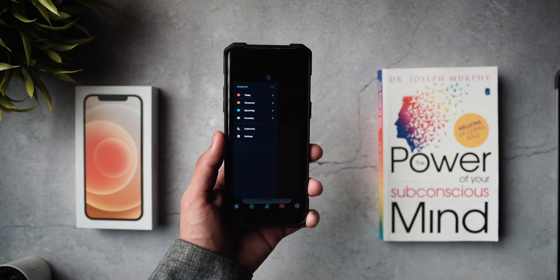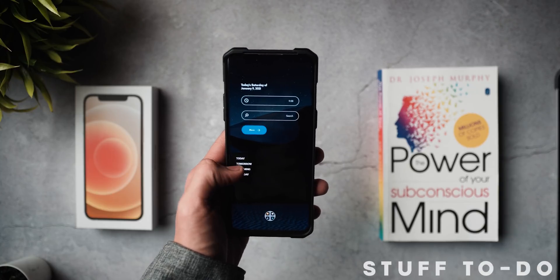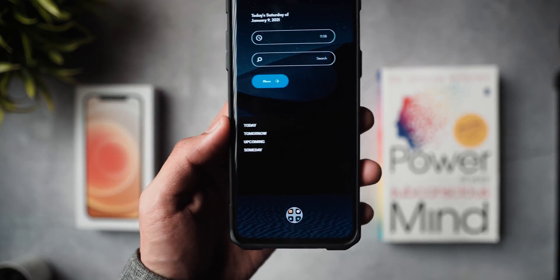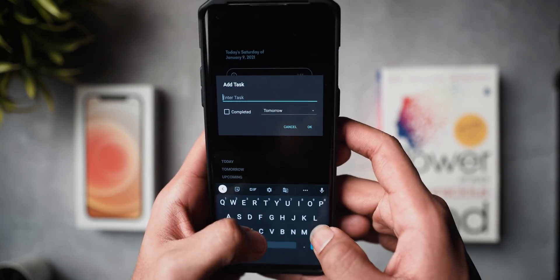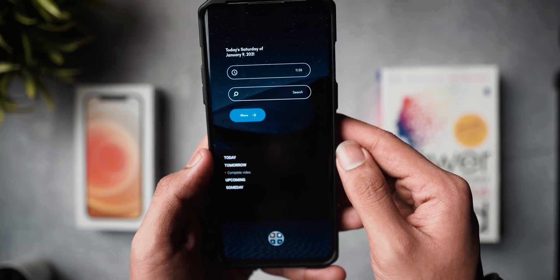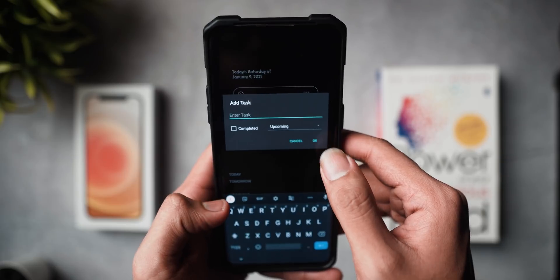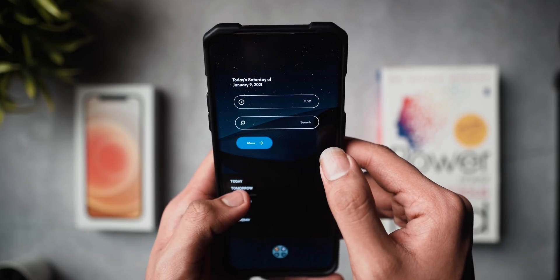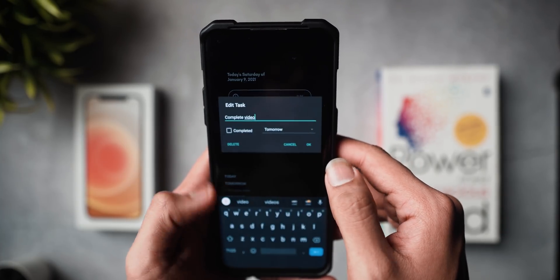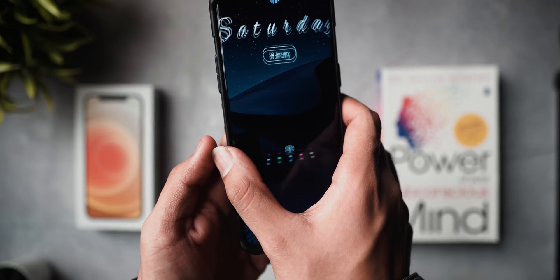Next up is an app you've probably seen a lot on this channel — the Stuff To-Do List Widget. Sometimes you just need a widget you can put on your home screen to view every day and add daily tasks and notes. You don't need something fancy, just something offline — whether it's a grocery list, writing a paper, completing an assignment — anything that is ad-free, convenient, and minimalistic. You just add it to your home screen and it's super simple and easy to use.